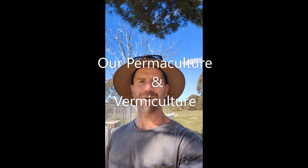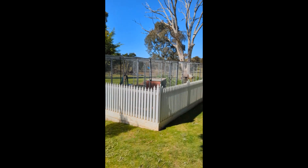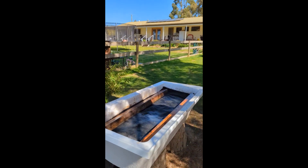G'day, it's Dave Millard from EcoWise Homes. I've got a bit of a different video today — I'm going to talk about waste management here at home. I'll flip the camera around. This is home for me, tucked away here on 10 acres — a good little spot.